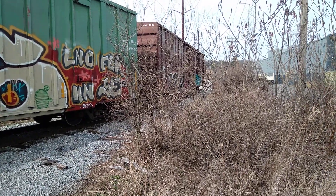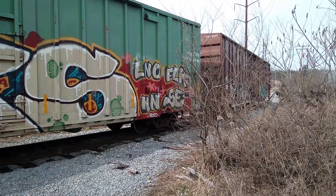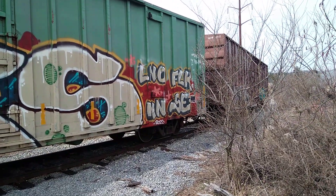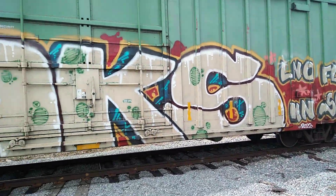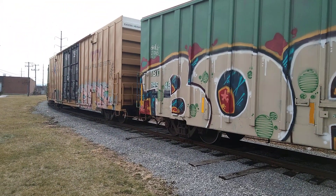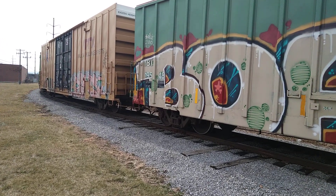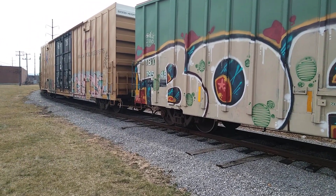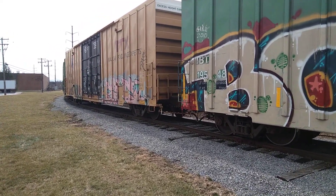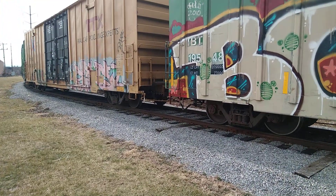Good afternoon everyone. On my lunch break and I thought we'd check out some of these boxcars sitting on the Catasauqua and Foglesville behind my work. There's quite a few spurs back here. None of them deliver to my job unfortunately — it'd be pretty neat. But this gets switched out every day; they don't really leave cars on this track very often, so I thought we'd come check them out.